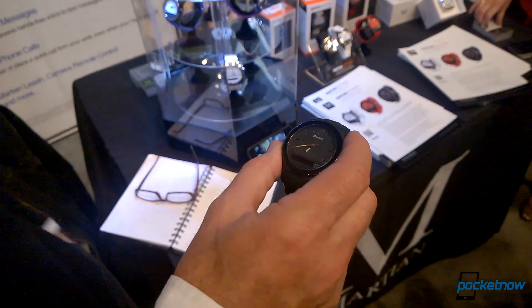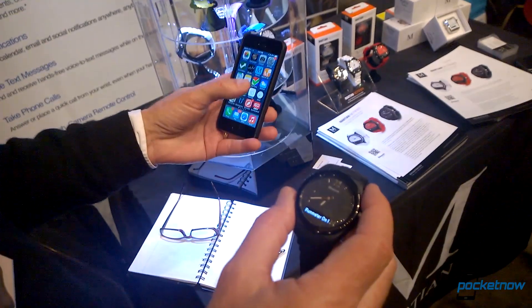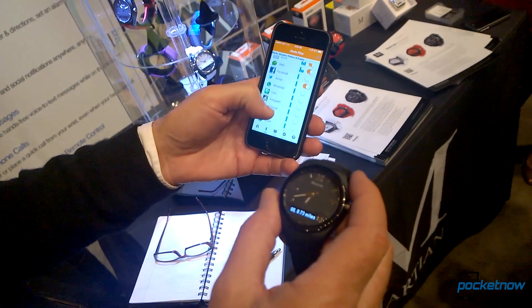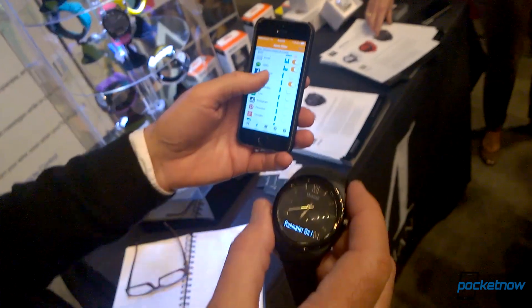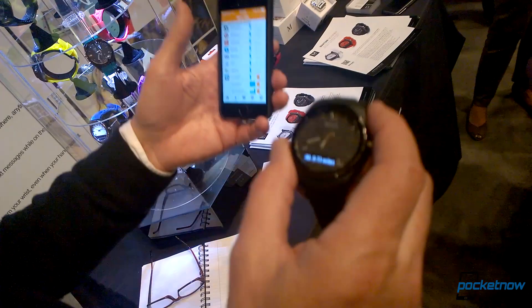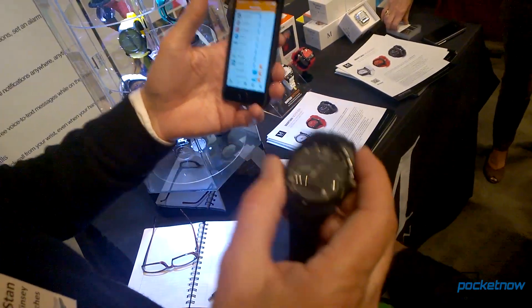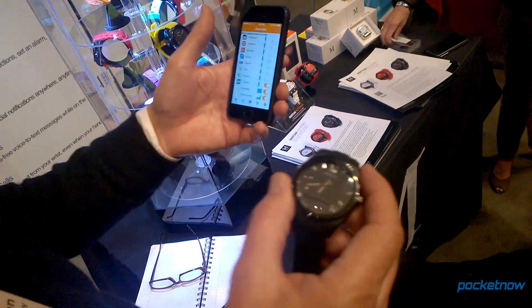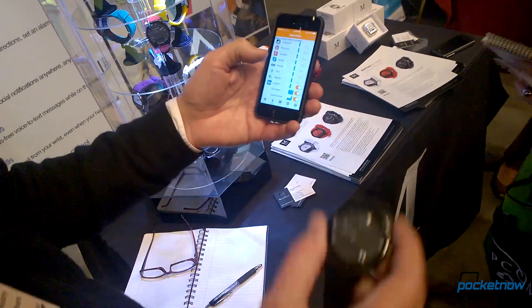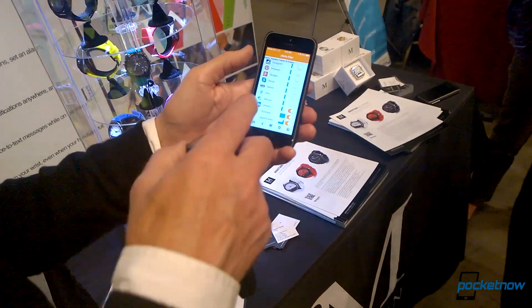The Notifier allows you to not just get a notification, but to actually filter which ones you want to get. We pre-populate with about 20 of the most popular social media apps. But it's not just social media and personal messages — it's news, weather, sports scores, fitness data, etc. Any app that creates a push notification can be pushed to the watch, and with control.